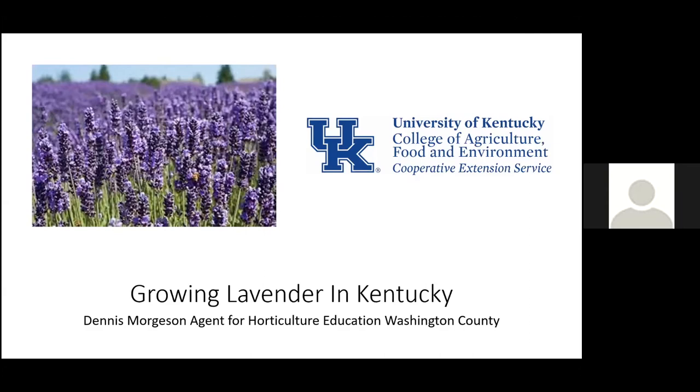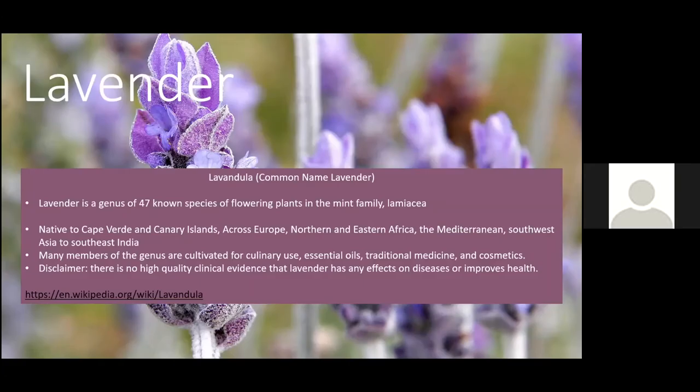The common name is lavender. It is a genus of about 47 known species of flowering plants and they are in the mint family. If you think about all the plants in the mint family, how prolific some of those are — lavender is not quite like some of the other mints, but it is in that family. If you don't know whether a plant is in the mint family, you can look at the stem — the stem is going to be square, and that pretty much tells you it's in the mint family.